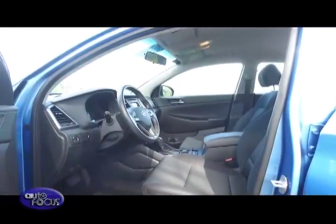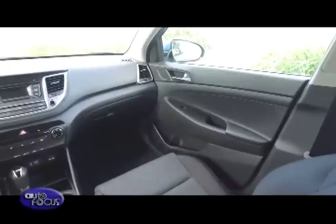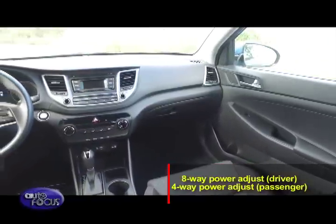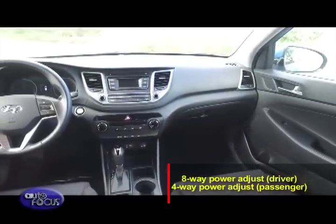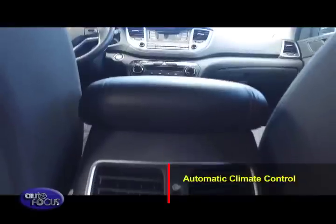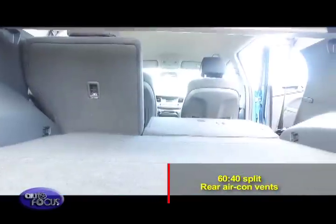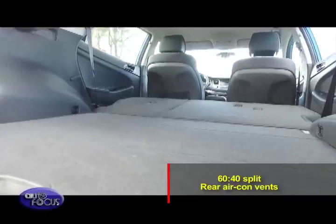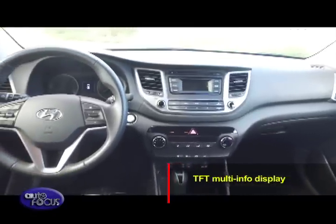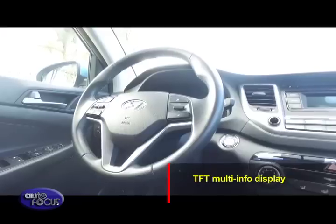Inside, the Tucson follows the marque's T-Design dashboard layout. It is upright and formal, with a center stack aimed towards the driver for easier reach. Top-of-the-line models get leather seats with 8-way power adjust for the driver and 4-way for the passenger, plus automatic climate control. As for the rear seats, it gets a 60-40 split and rear passengers are treated to their own set of air-con vents. Information is provided by a TFT multi-info display with various menus, plus steering wheel-mounted controls for convenience.